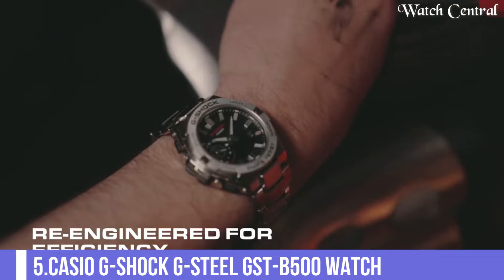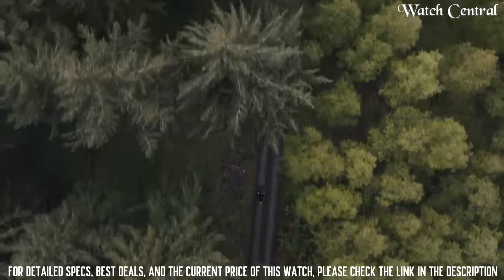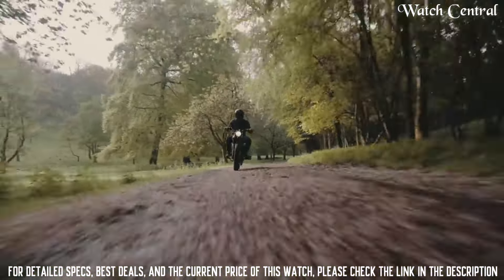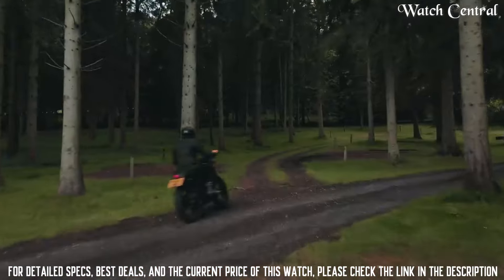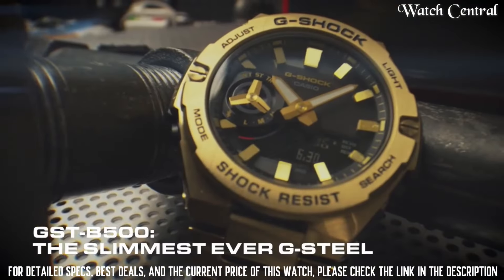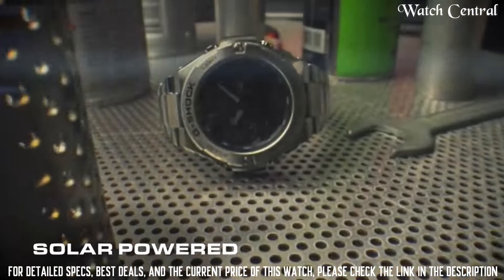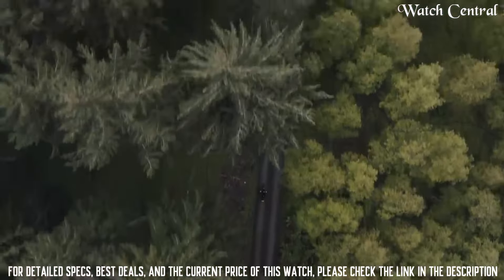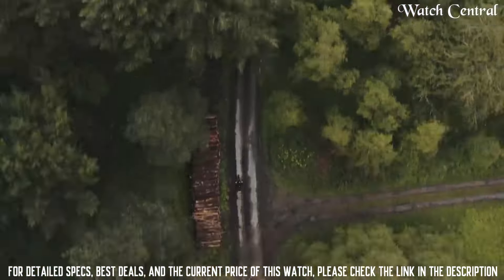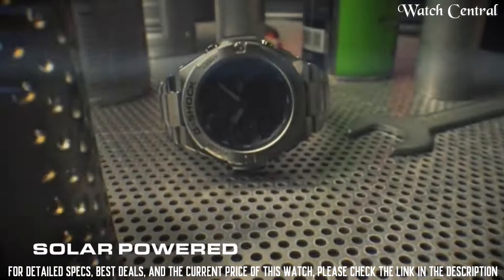Number 5: Casio G-Shock G-Steel GST-B500 watch. It features a stainless steel bezel and band that give it a more refined look than the traditional G-Shock watches. The watch is shock and water resistant, and it has a variety of features such as multi-band 6 atomic timekeeping, which ensures accurate timekeeping by syncing with atomic clocks in six regions around the world. It has a solar-powered battery and can be charged by exposing it to light.